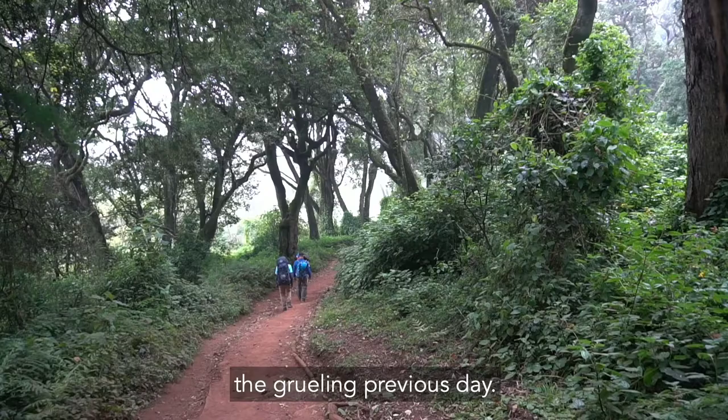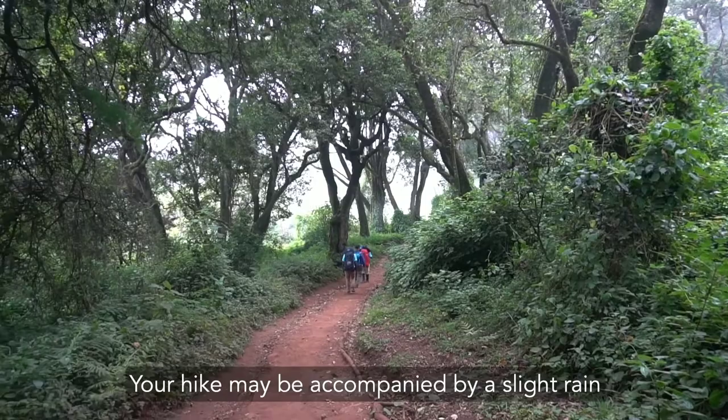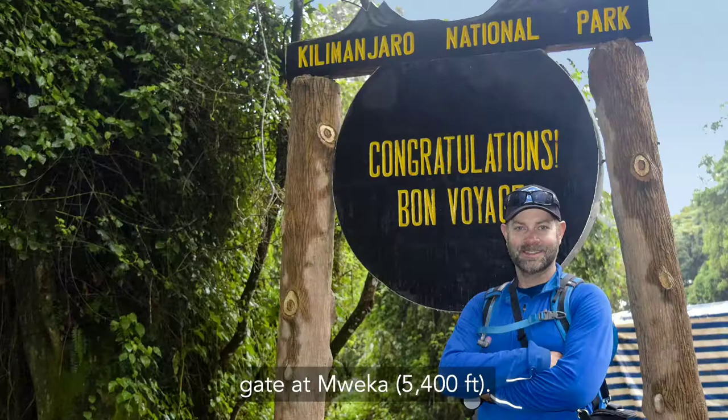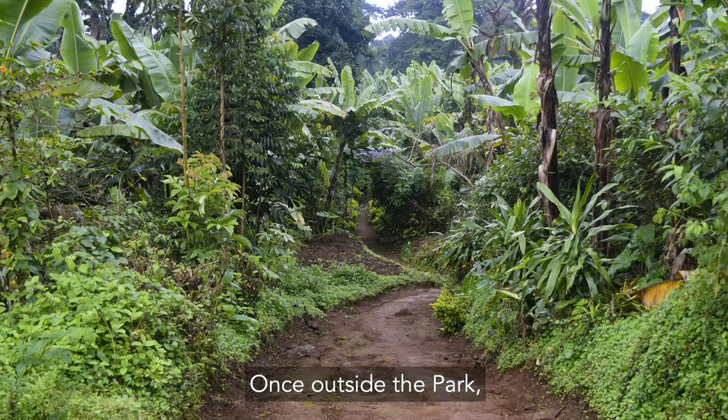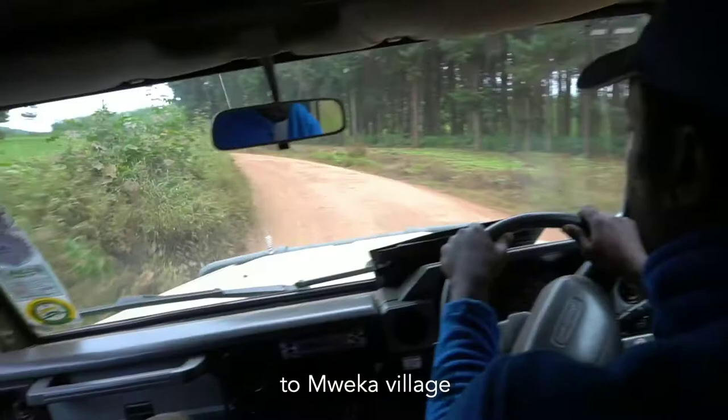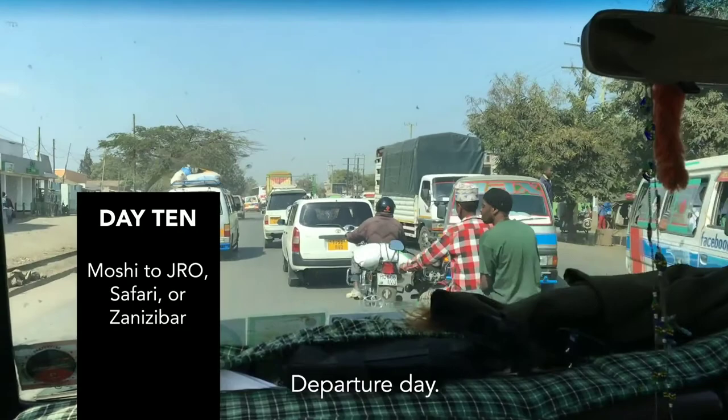Day 9. After a good night's sleep, you'll awake refreshed from the grueling previous day. Today, you'll complete the final leg of your journey. Your hike may be accompanied by slight rain as you descend the path through the rainforest to the Kilimanjaro National Park Gate at Mweka at 5,400 feet. Once outside the park, you'll continue through Coffee and Banana Farms to Mweka Village, where you'll be transferred to your lodge in Moshi.